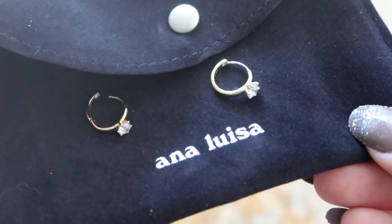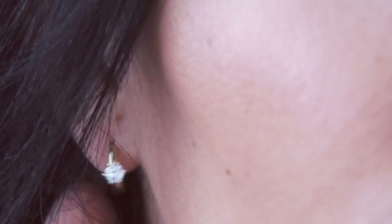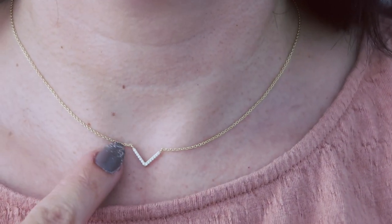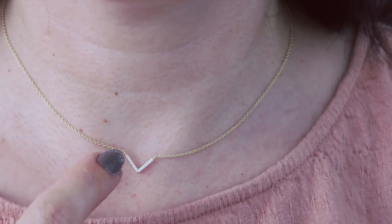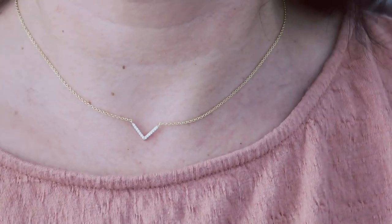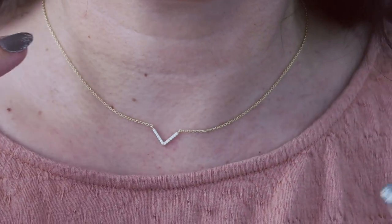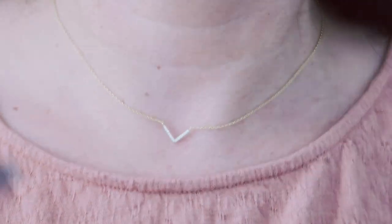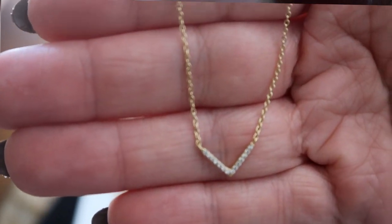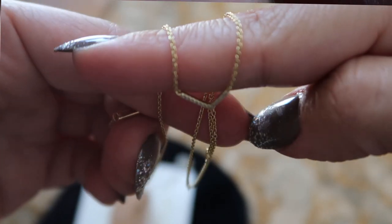They're pretty enough to wear to the most extravagant event but also perfect for everyday wear. They have so much sparkle. The necklace I'm wearing is the Vita V Necklace — it has a V shape with cubic zirconias and a gold chain. I'm wearing it on the tightest setting as a choker, but you can use the extenders in the back to lower it and layer with other necklaces.